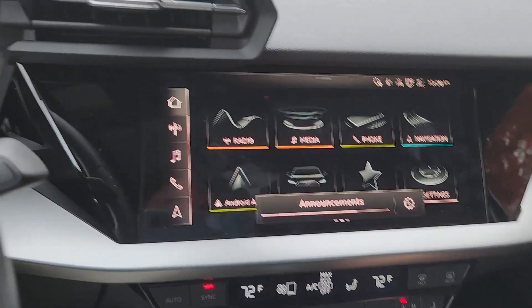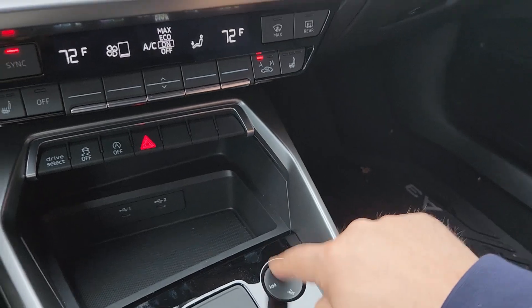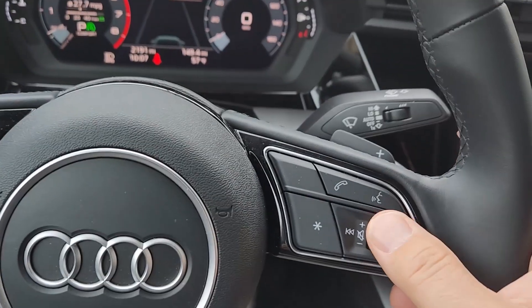It's touch-sensitive, but it's got physical buttons too — which is a bit weird. And you also have the volume control here of course.